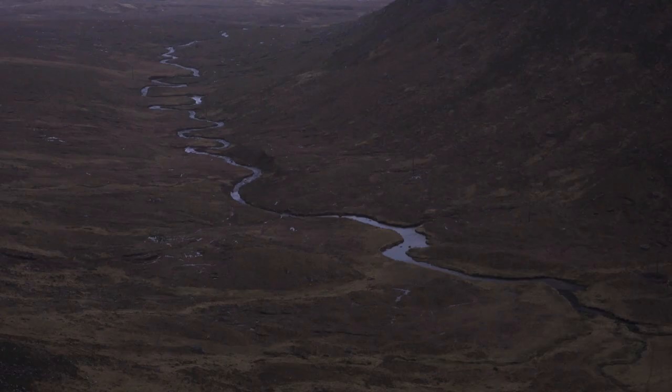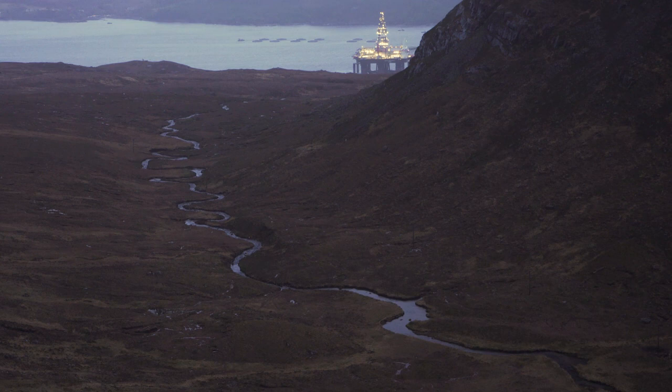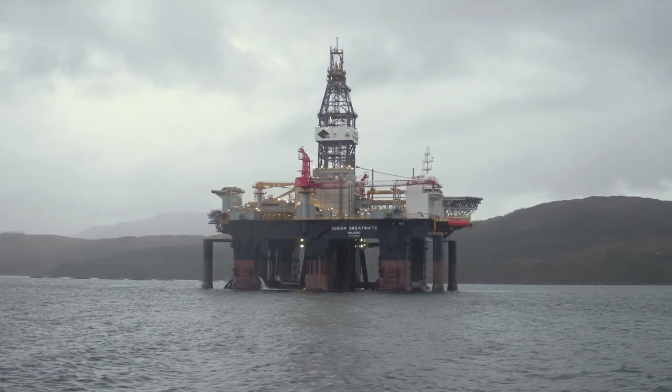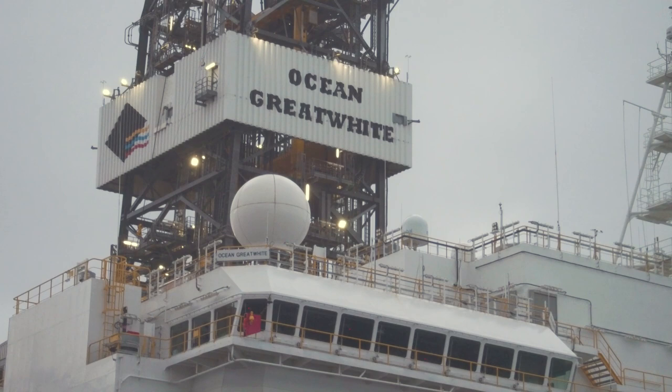After a short stay in Singapore's shipyard, we began the epic journey to come across to the North Sea. This encompassed us going over 15,000 miles and just on four months to get here.